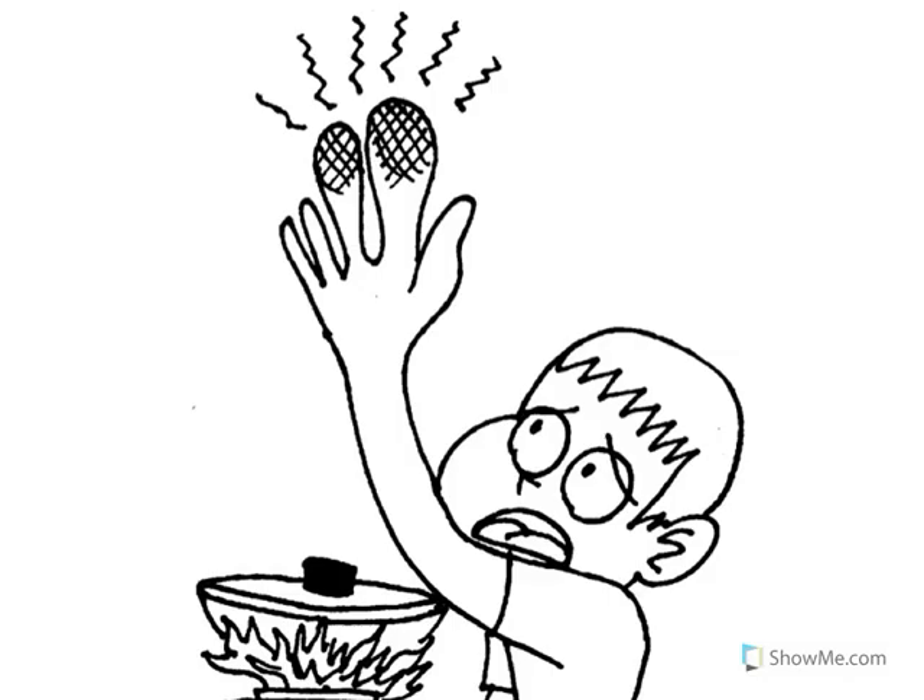When I touch a hot flame, I burn my hand. Burns really, really hurt and I may have to go see the doctor. Do not touch a flame.